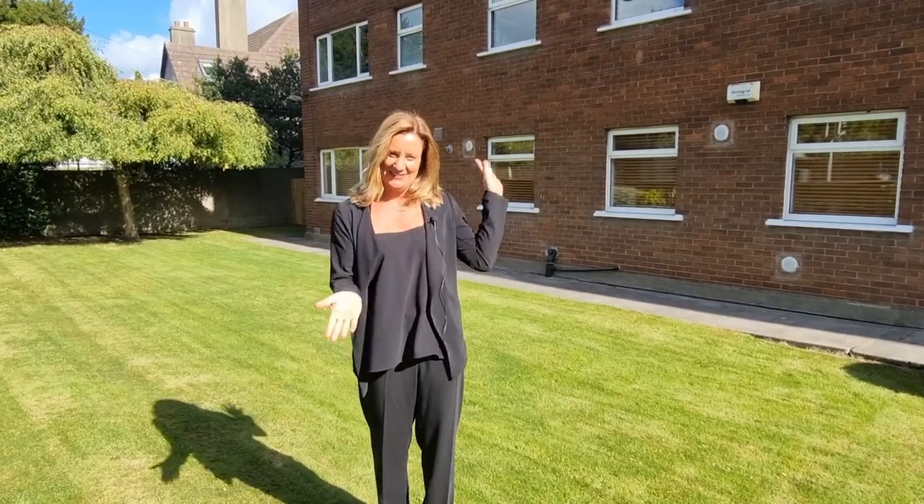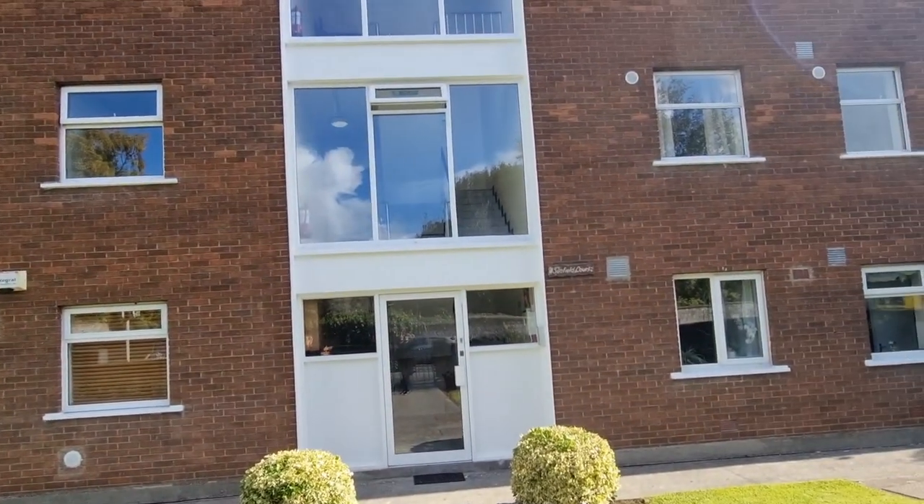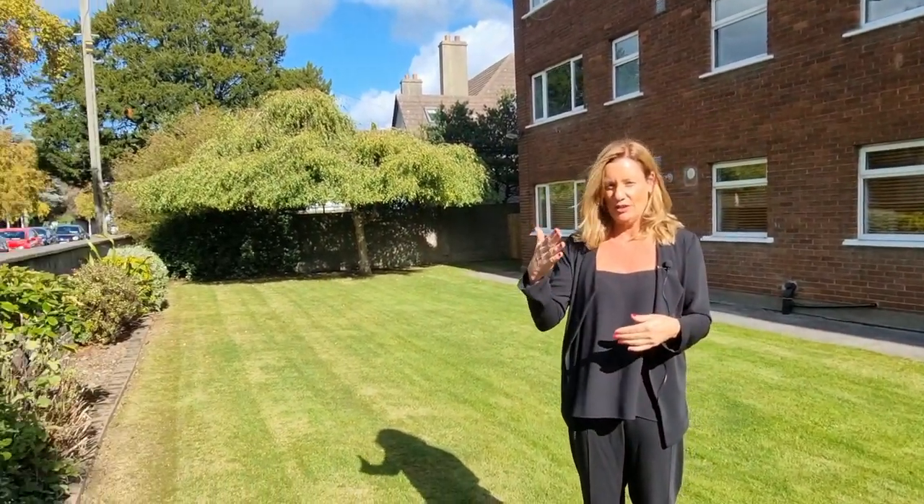Hi, I'm Karen Mulvaney and this is Seafield Court off Seafield Road and Castle Avenue. The actual address is Seafield Court, Castle Avenue, Clontarf.